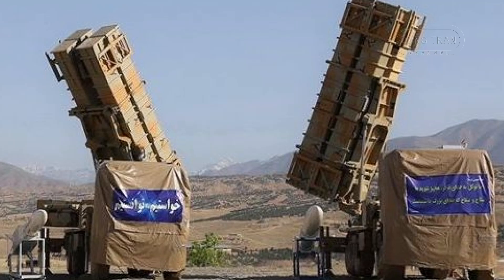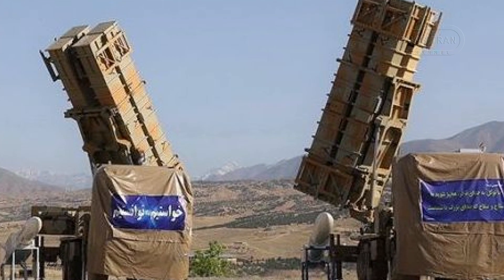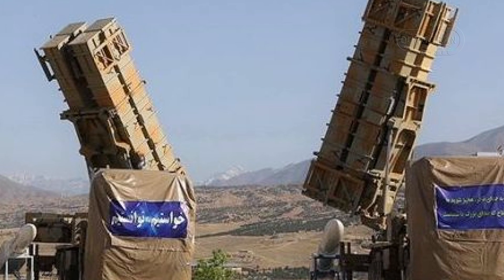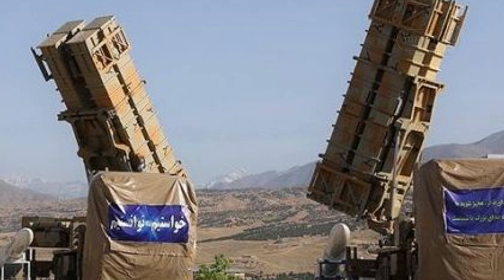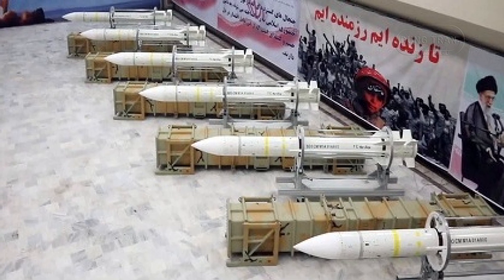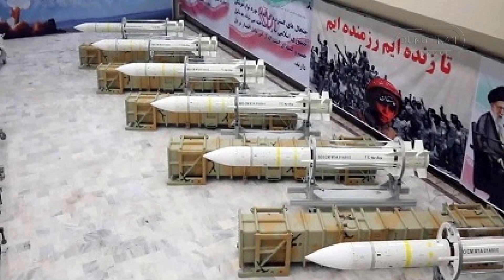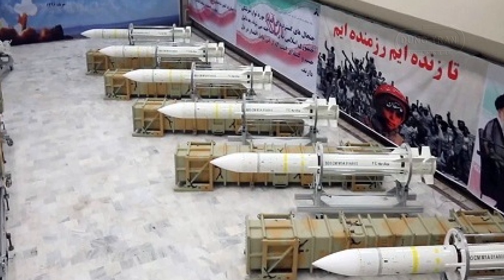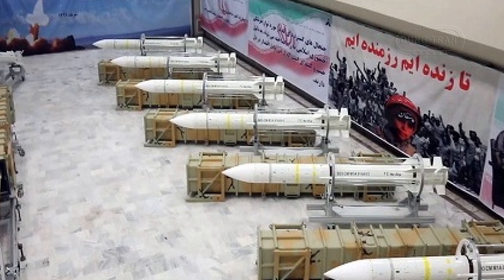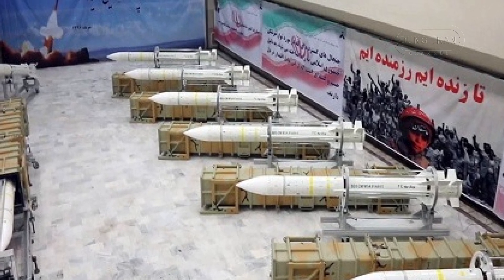In December 2024, reports confirmed the deployment of Kordaq-15 systems near key Iranian nuclear facilities, particularly around the Shahid Ahmadi Roshan nuclear site in Natanz, located in Isfahan Province. This site is central to Iran's uranium enrichment efforts and has been a focal point of international scrutiny. The deployment underscores Iran's intent to protect its critical infrastructure from potential Israeli or U.S. air strikes.